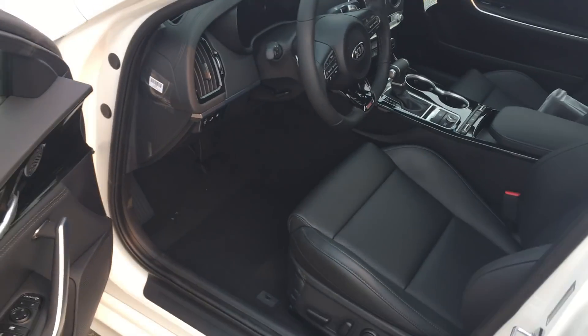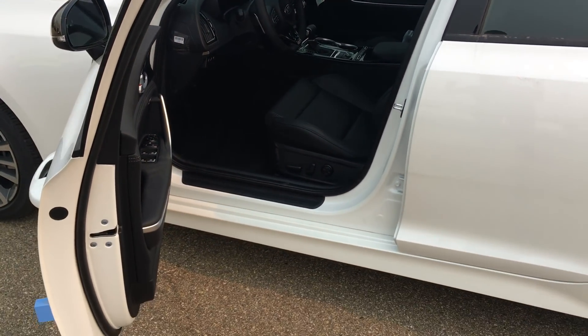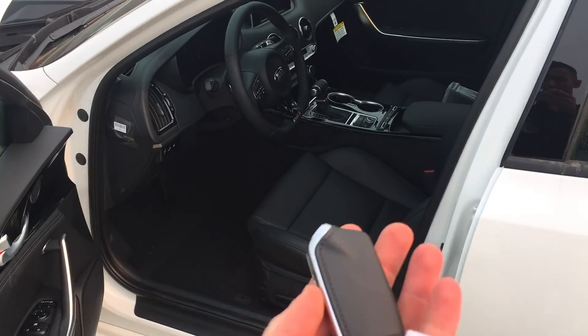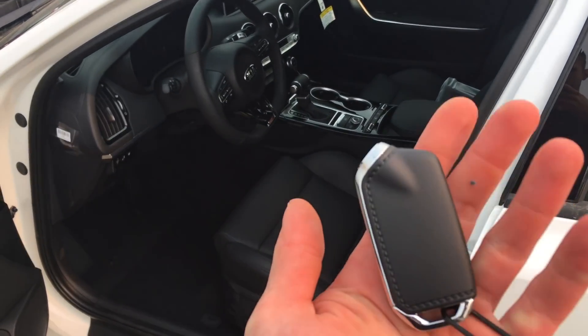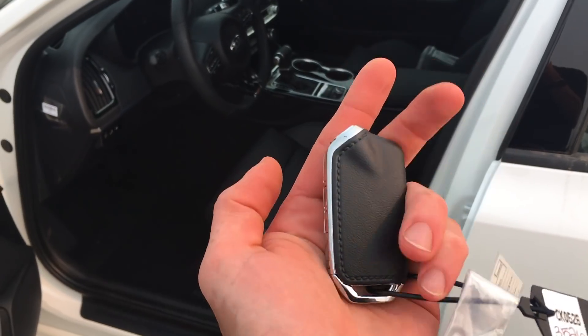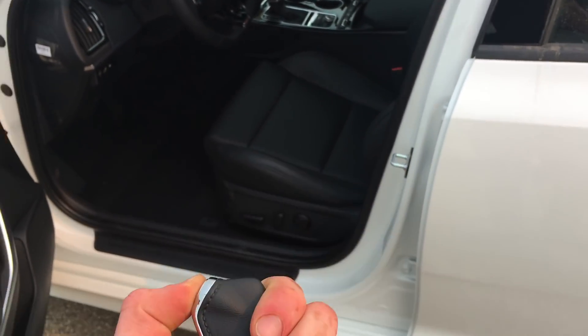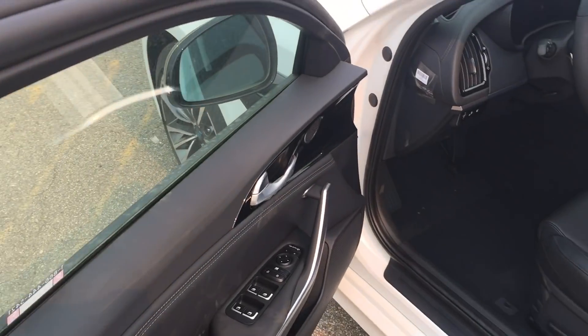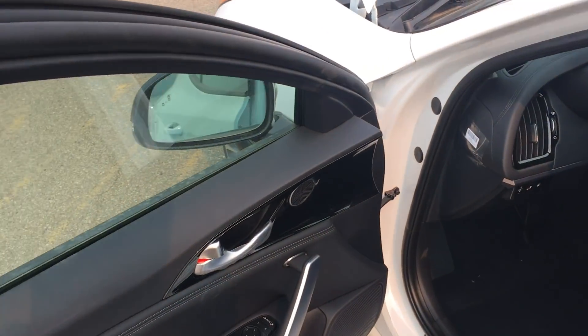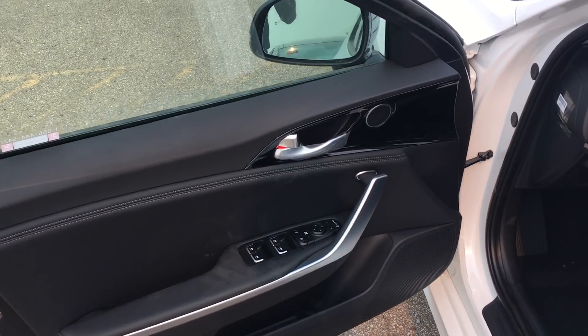We are in Alberta, so we've got to make sure that if you're driving a vehicle here it has a block heater. The vehicle is unlocked — take a look at the keys. If you haven't seen the Stinger key before, it is a unique design unlike the other Kia keys, with a block button on the top and keyless entry with that little black button that locks and unlocks the vehicle on the doors.